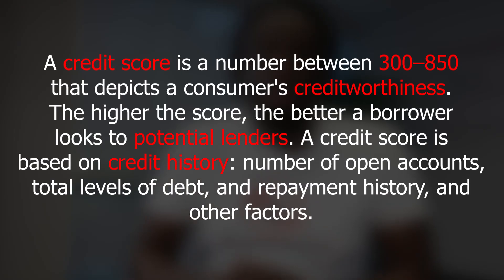This week I'm going to talk about your credit score. Your credit score is a number between 300 to 850 that depends on the consumer's creditworthiness. The higher the score, the better the borrower looks to potential lenders.